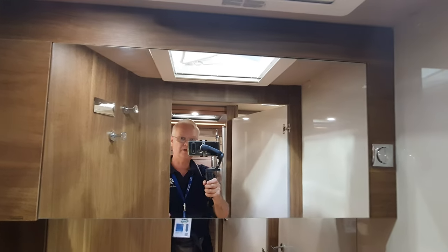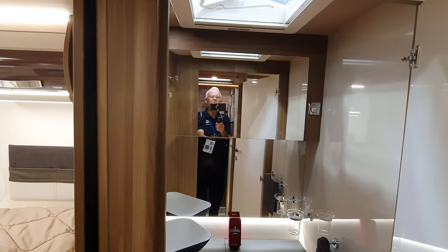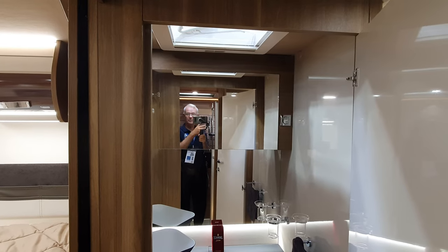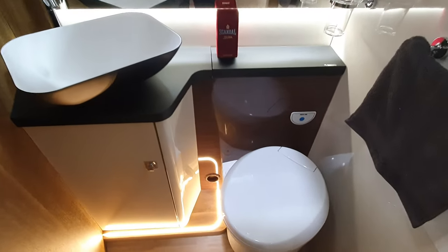You can see in the mirror, and if I reverse myself like this — reversed into the shower — you can see how much space I've got. All this space! Isn't that good. Can't complain at that.